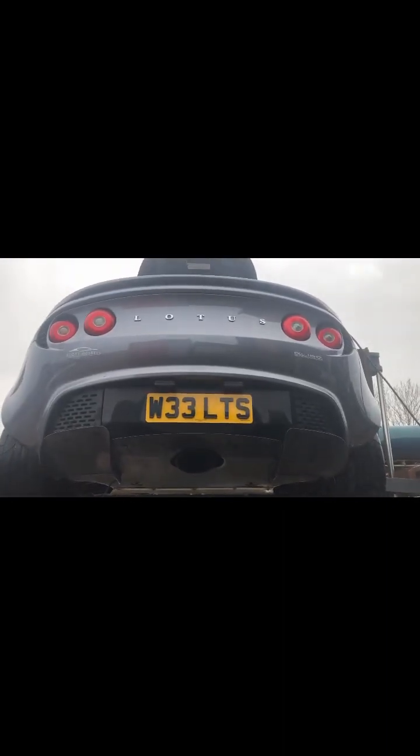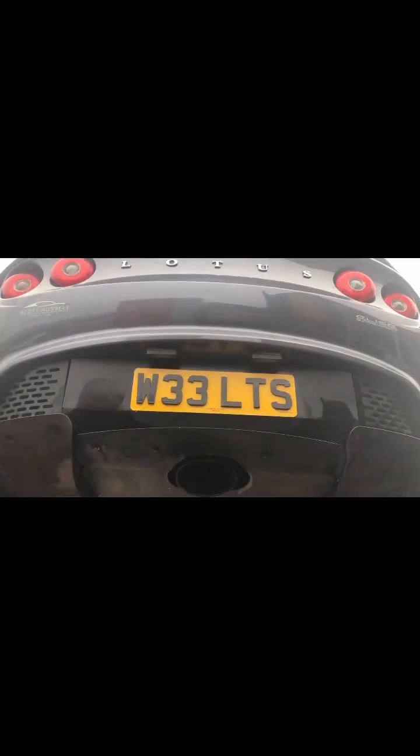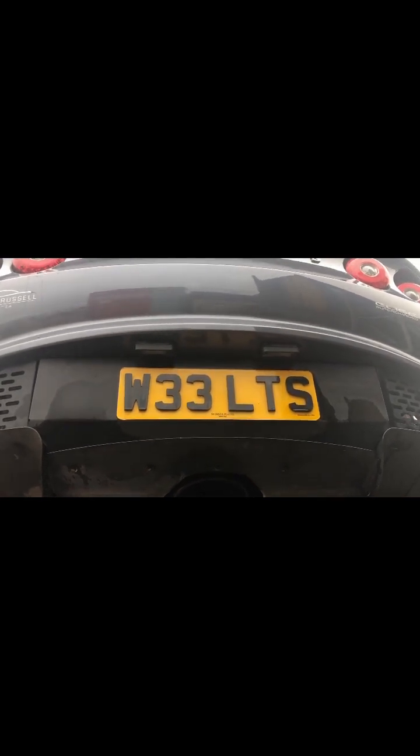2008 Lotus Elise supercharged 1.8 Toyota engine. The plate is not included in the sale — I will include the correct registration in the listing. This is a chassis and suspension video. I've just jet washed the car so there's some water about. All of the pickup points are still in good condition, no damage. Floors good. Back suspension, drive shafts, pickup points all good. No oil leaks.